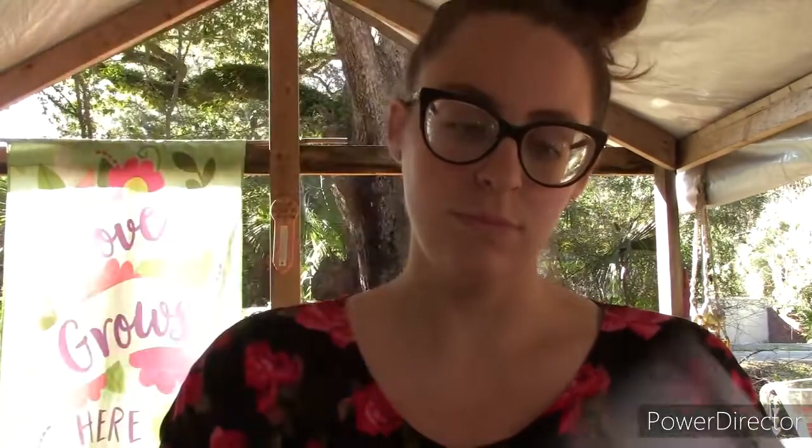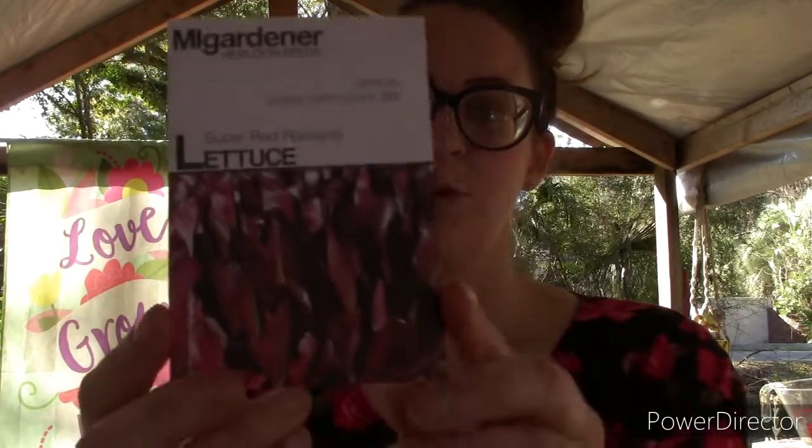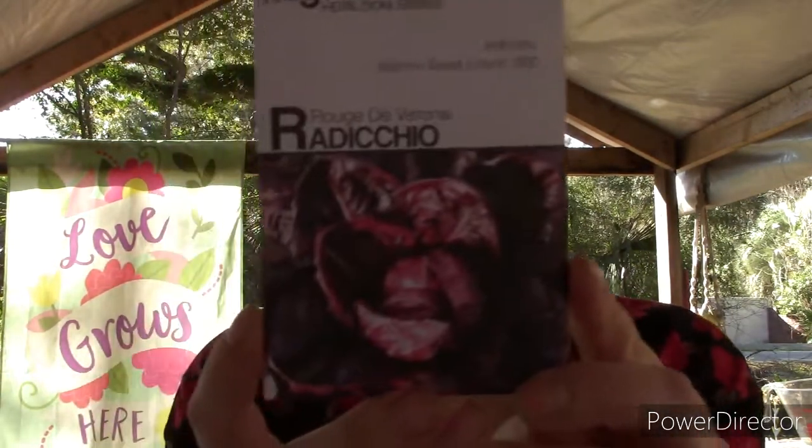This first one I am super excited about because I have really bad teeth pain sometimes, and when I found out about this I was like, they have a plant for that?! I just call it the toothache plant. And then we have sun golds, super red romaine lettuce — the zikio is one of my favorites.